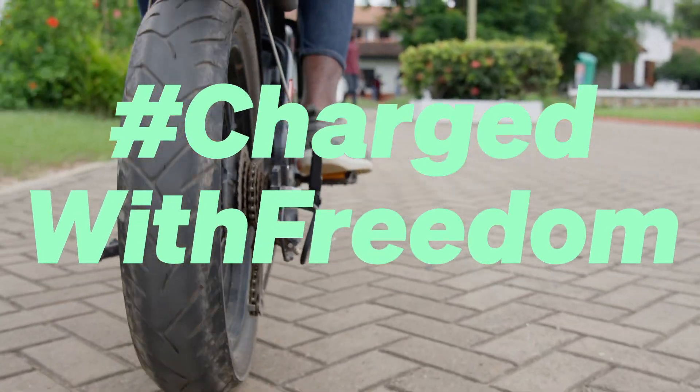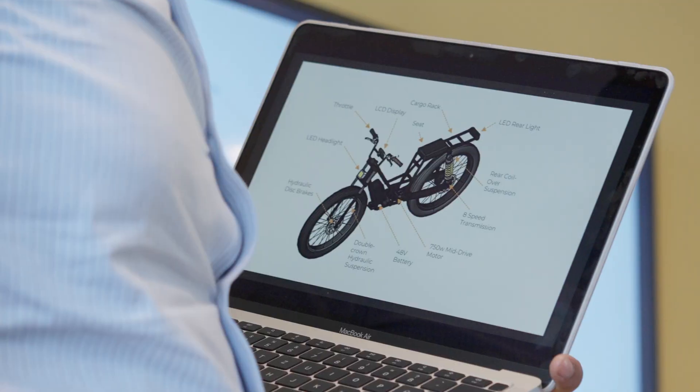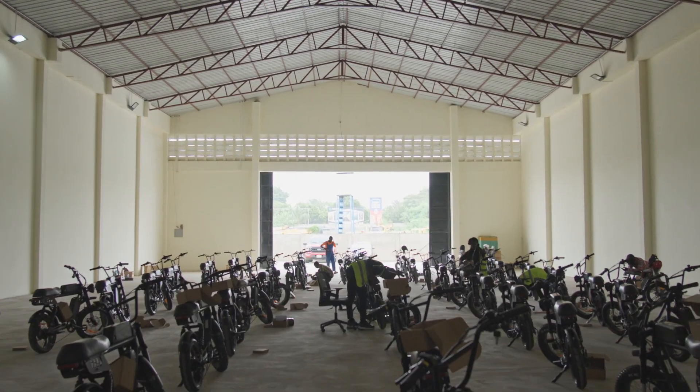We are charged with freedom to build Africa's largest electric mobility ecosystem. We design, manufacture and maintain affordable and reliable electric vehicles that have been manufactured for and in Africa.